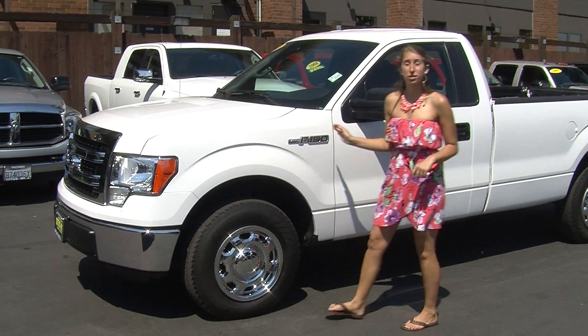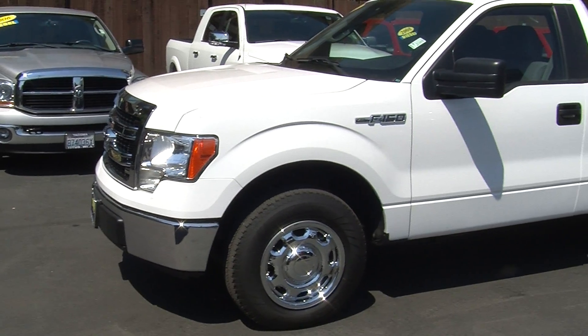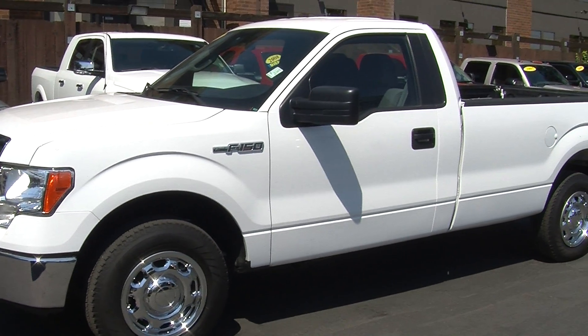Today we're looking at this pristine white 2013 Ford F-150 XL. It does have automatic headlights — perfect work truck.